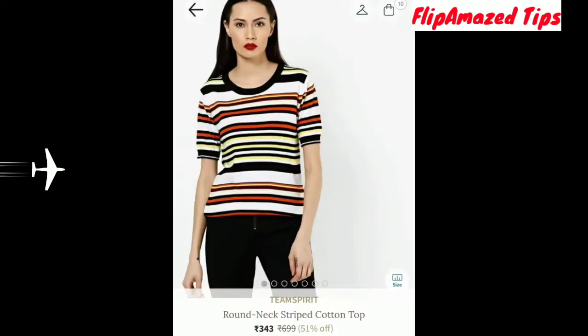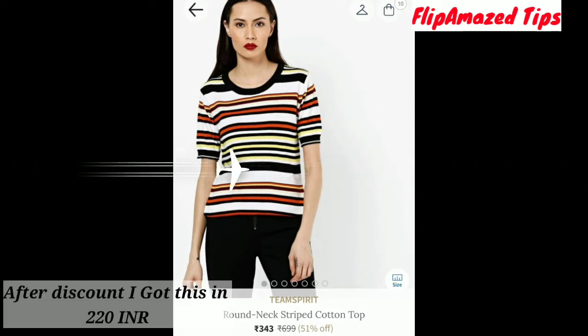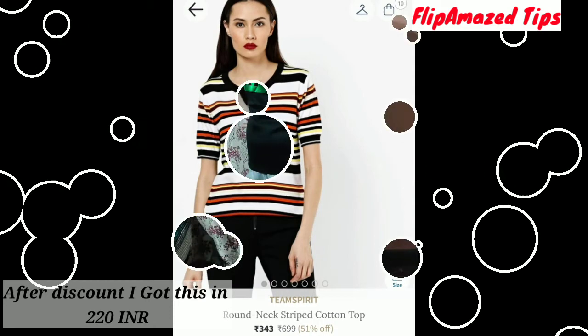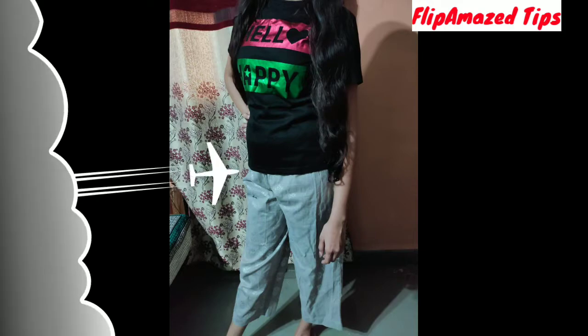The next product was a t-shirt, but I have returned it because it had some stains on it. I hadn't even tried it on, so I returned it.